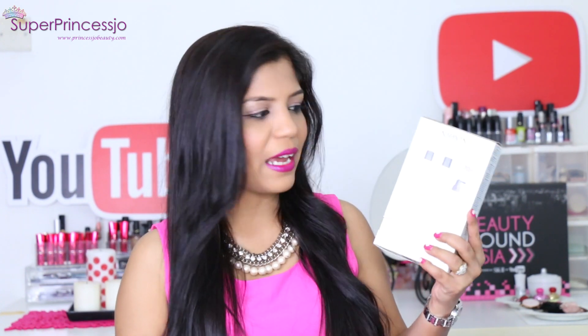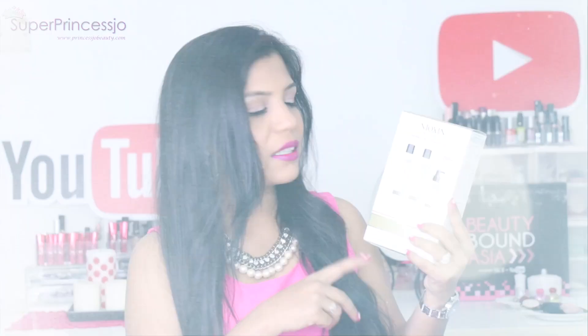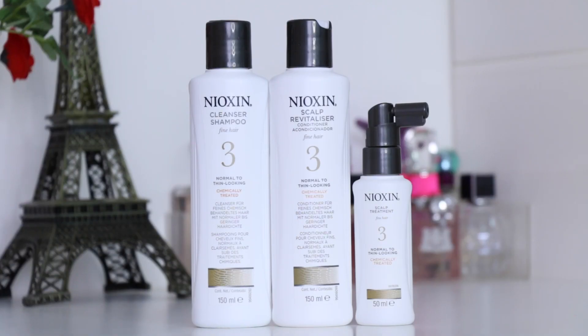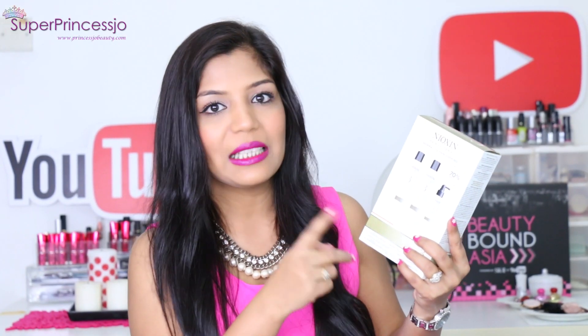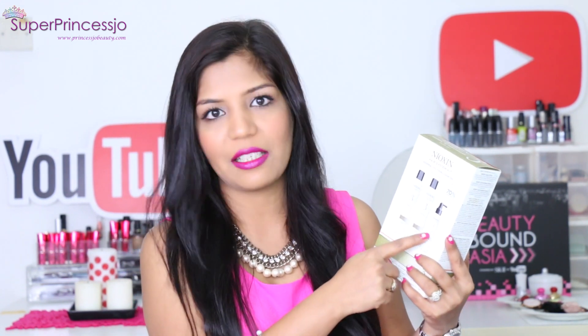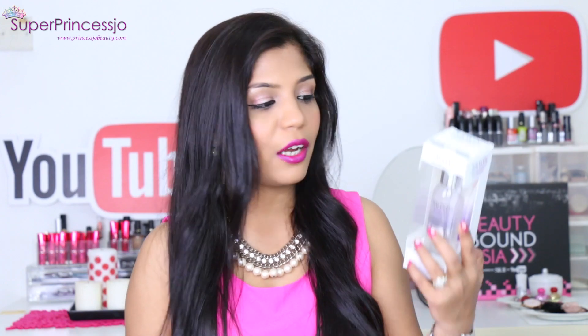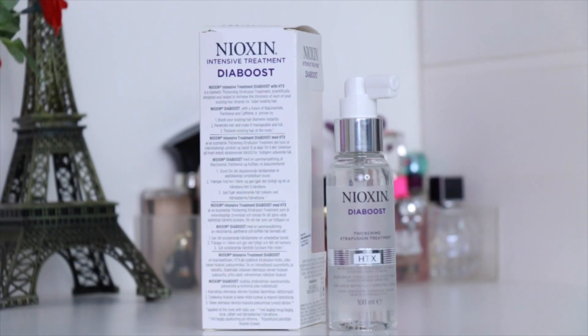The next product in the SK-II goodie bag is the Nioxin Hair System Kit — people also pronounce it in French as Nioxin. Do let me know in the comments how you prefer it. It's a normal to thin hair treatment kit, and it has a cleanser, scalp revitalizer, and scalp treatment. I also have another box — it is an intensive treatment Dyer Boost, and it is again from Nioxin.